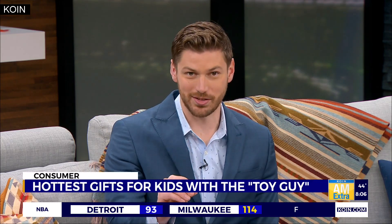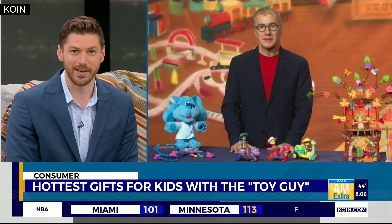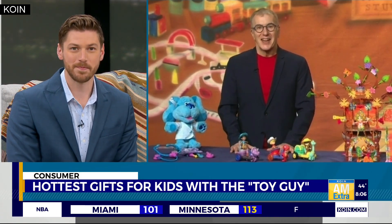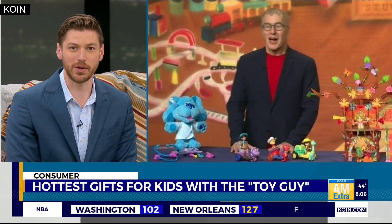Well, parents, it can be tough to compete with Santa when it comes to getting gifts for the kids. So this morning, we're going to get some help from a guy that knows a lot about the hottest toys out there right now. Joining me is Chris Byrne. He's also known as the Toy Guy. Good morning, thank you for being here. Nice to be with you. So what are the hottest toys of the season?